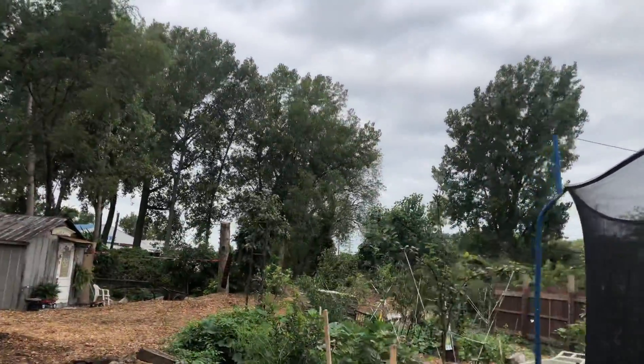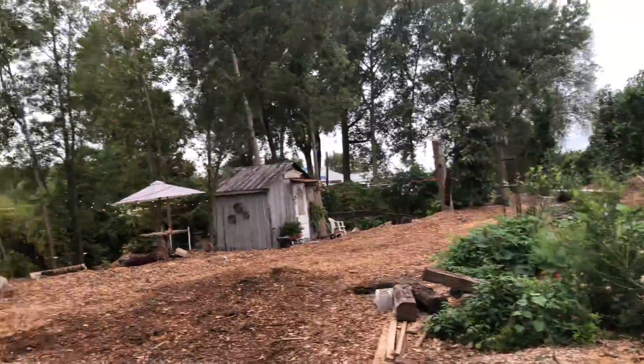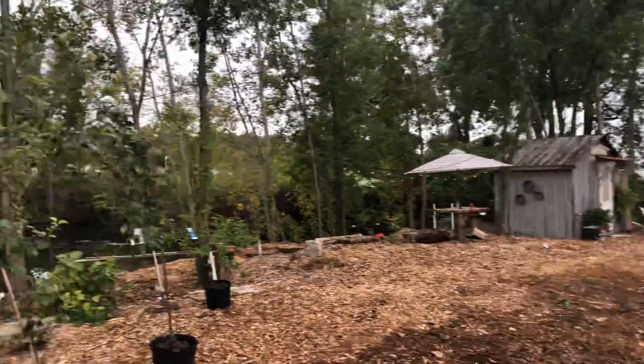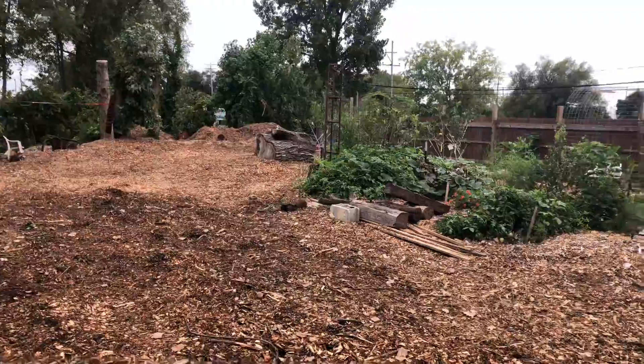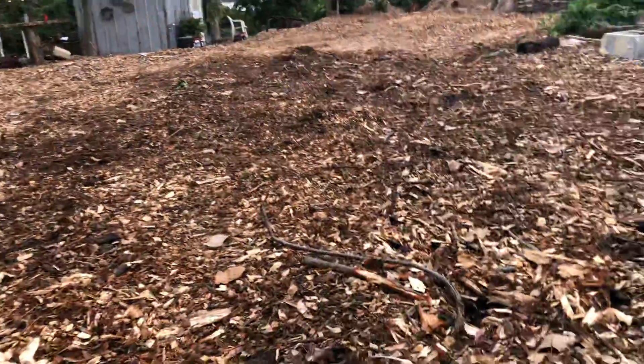This is my 2019 food forest, just put in May 2019 — this is mid-September. Creekside Cabins. We brought in about 1,500 yards of tree mulch.